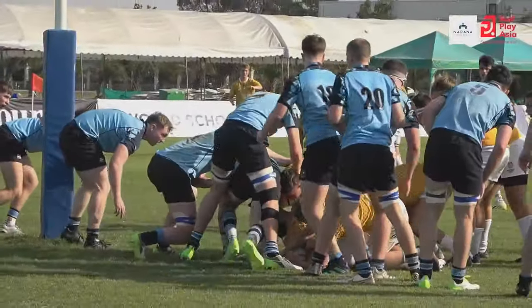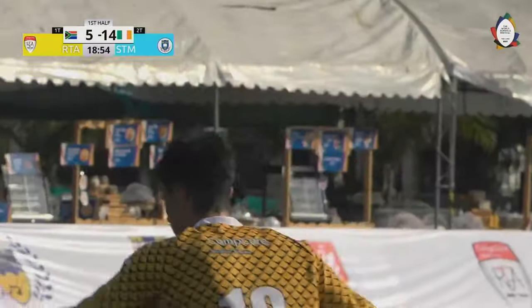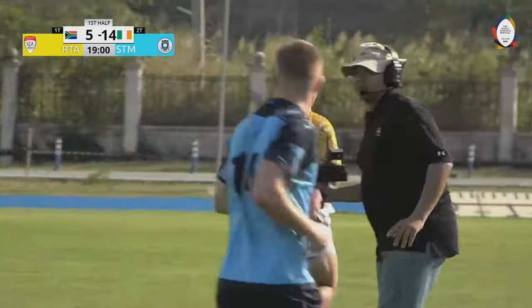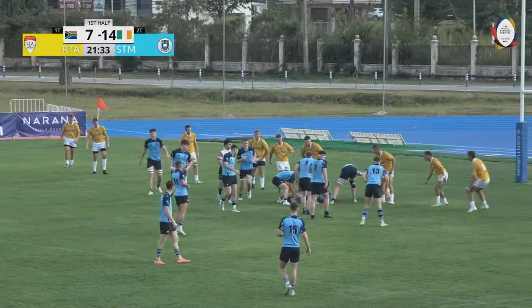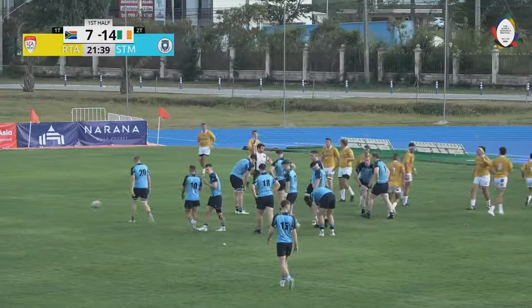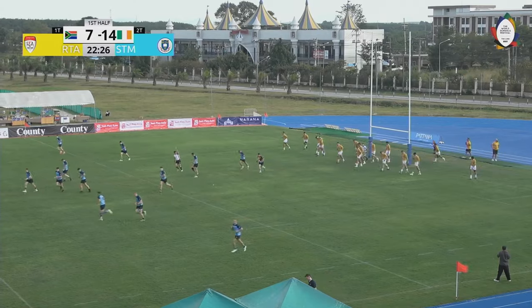Number seven cuts the deficit to 14-5. Kick to come and a good conversion. So pretty much playing with house money here, they can really give it a go. Walsh runs a dummy line there. Referee comes back for a high tackle, and Quigley nails that penalty.